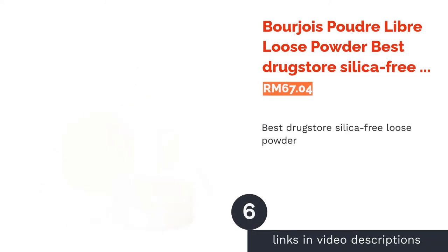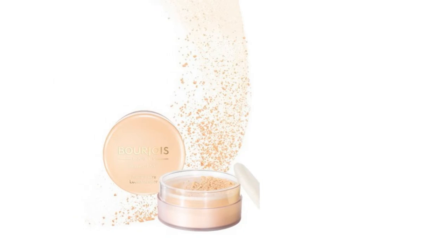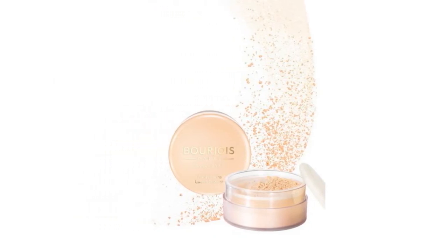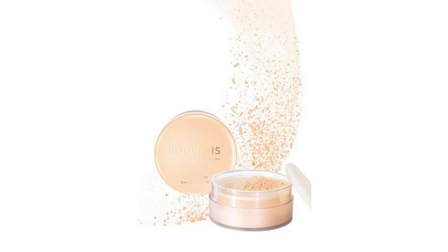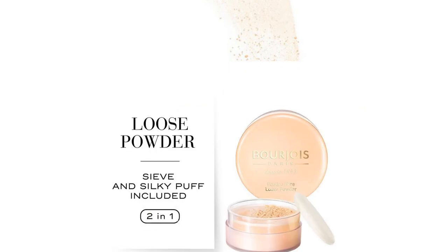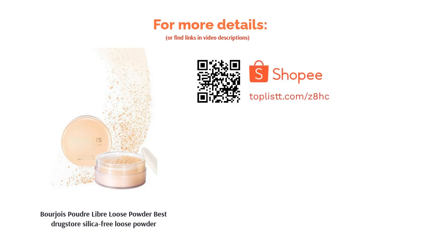The next product is Bourjois Poudre Libre Loose Powder — best drugstore silica-free loose powder. Bourjois makes top-notch cosmetics at an excellent price point; even professional MUAs use them. This loose powder is non-drying and gives an airy, blurry effect to your skin. Best of all, it's free from silica, which is the main culprit in causing flashbacks — also known as the white cast on your face when photographed with flash.